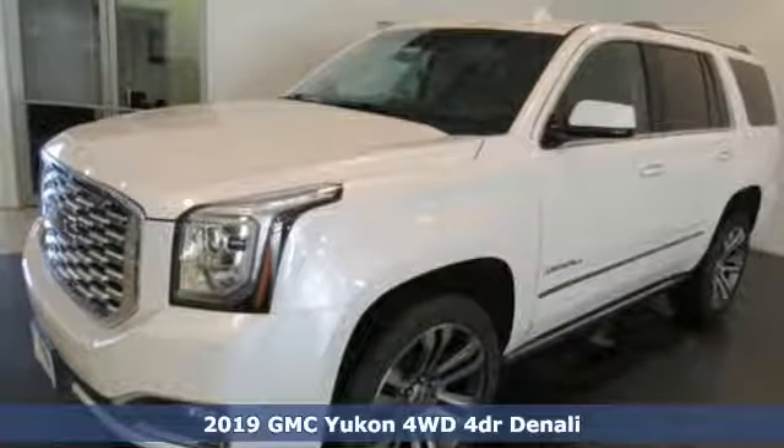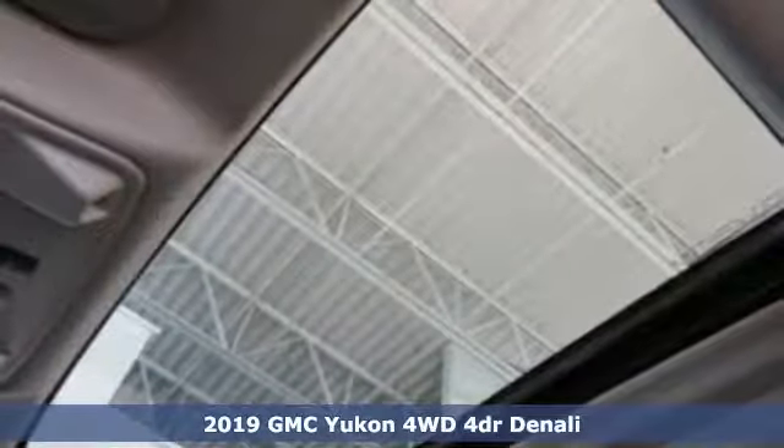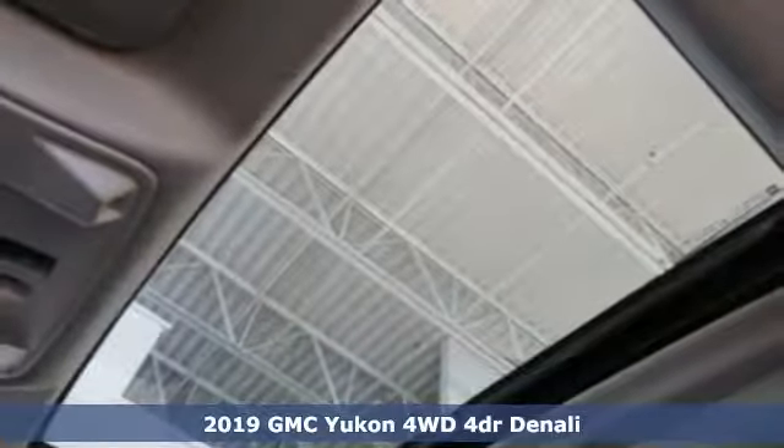It's a new 2019 GMC Yukon. GMC — it's not just a vehicle, it's a professional grade tool.